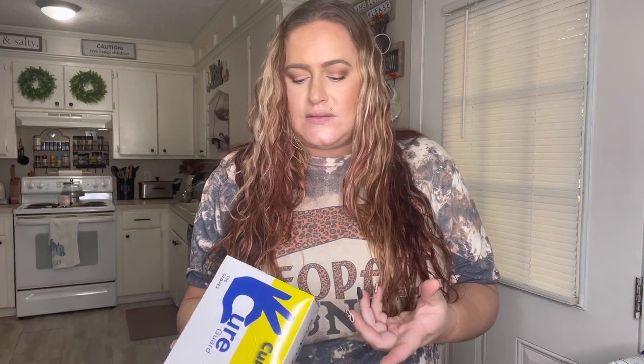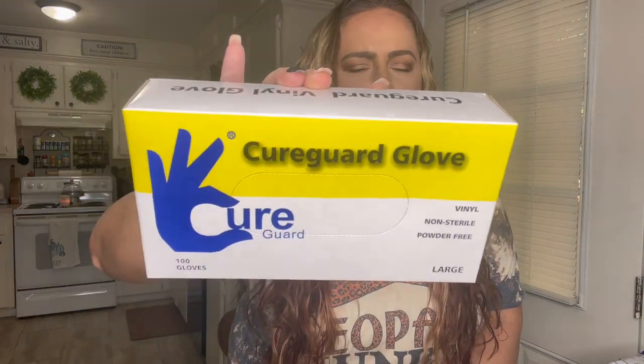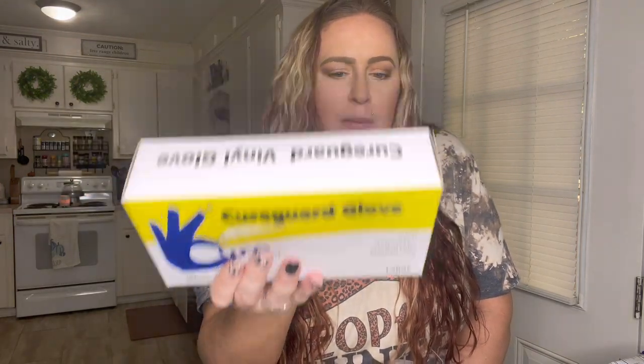The last thing I got were these vinyl non-sterile powder-free gloves. You get a hundred gloves in a pack and they're size large — and they're clear. This is a really good deal. I got these because sometimes my husband needs them for work, or if he wants to clean a vehicle and avoid smearing fingerprints. It was a dollar twenty-five so I picked it up.